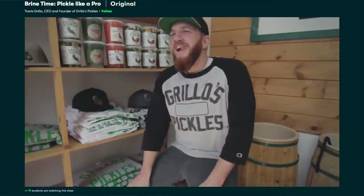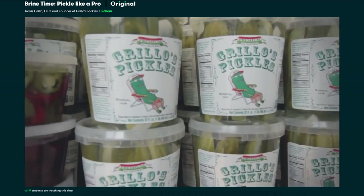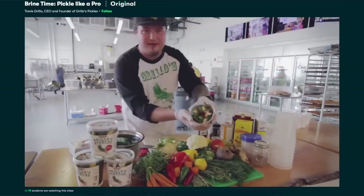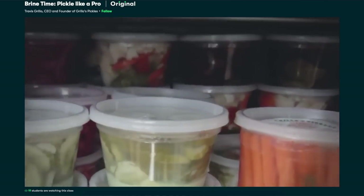As well as sewing, I enjoy food and cooking, and there are lots of classes on Skillshare I've been enjoying. One I watched last night was called 'Brine Time: Pickle Like a Pro' by Travis Grillo from Grillo's Pickles. He talks you through different ingredients you can pickle, the pickling brine, and how to put it all together — different flavour combinations and options. It really got me interested and I think I might be giving pickling a try.